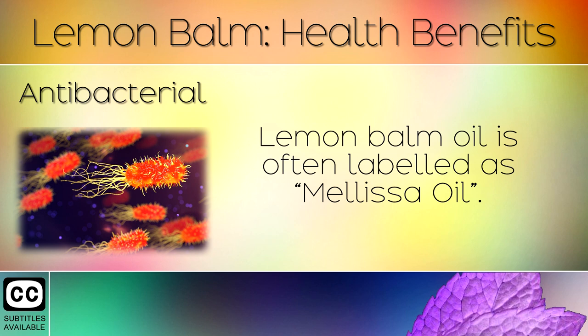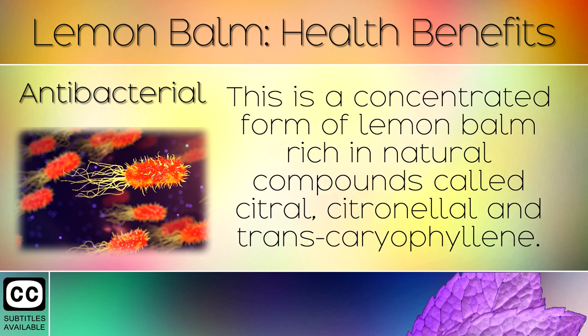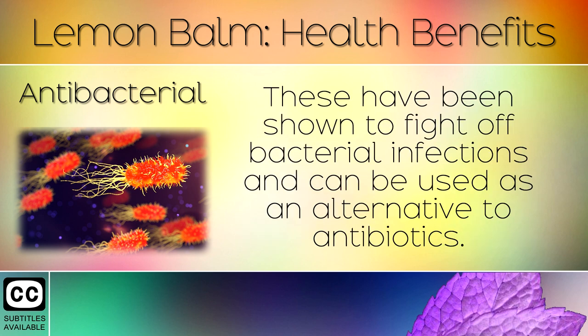12. Antibacterial. Lemon balm oil is often labelled as Melissa oil. This is a concentrated form of lemon balm rich in natural compounds called citral, citronellal, and trans-caryophyllene. These have been shown to fight off bacterial infections and can be used as an alternative to antibiotics.